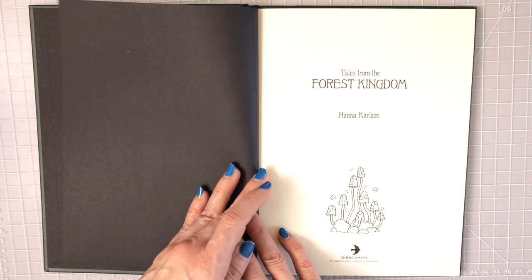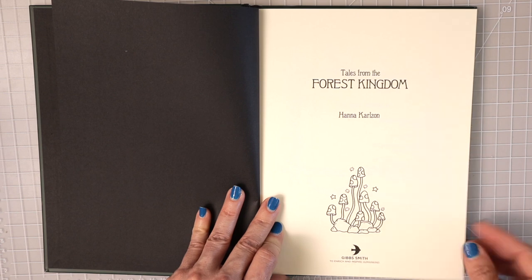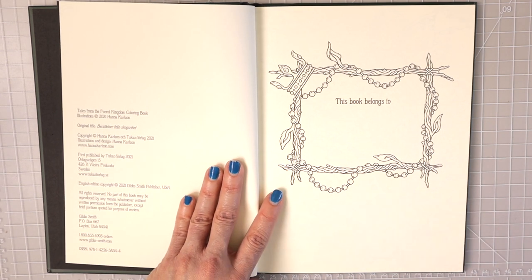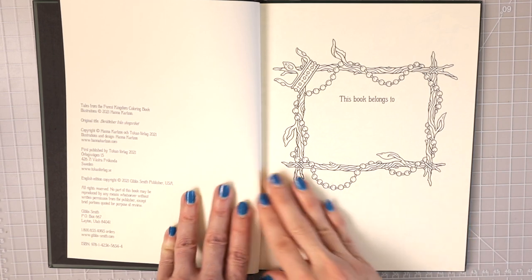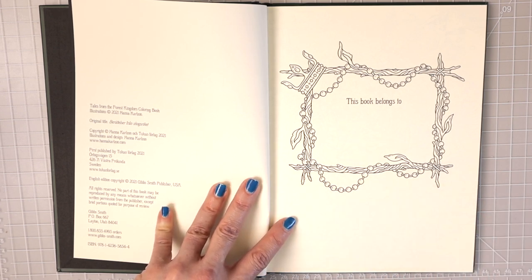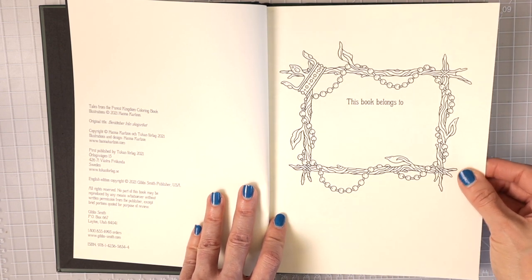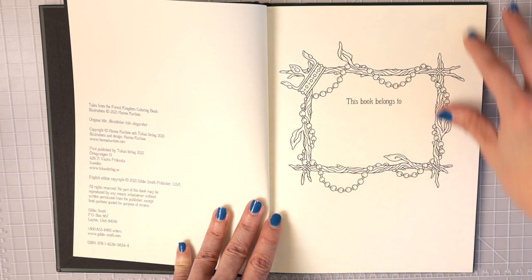The inside of the front cover is black, then there's a blank page, and then we get into the book. It says 'Tales from the Forest Kingdom, Hannah Carlson,' has a little something to color, and lists the publisher Gibbs Smith. All of her books are by Gibbs Smith — if you can't find one on Amazon, you can contact the publisher directly and they're super nice and accommodating, sometimes even offering a discount. The paper in these books is not a bright white — it's more of an off-white color.